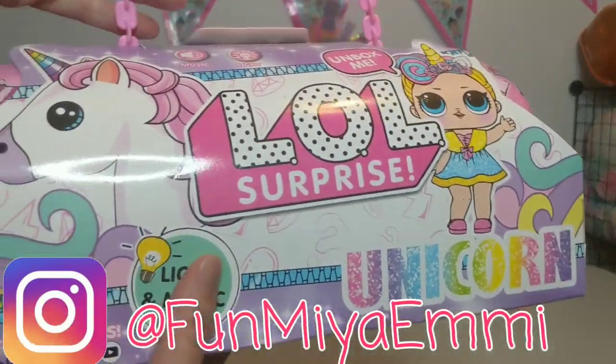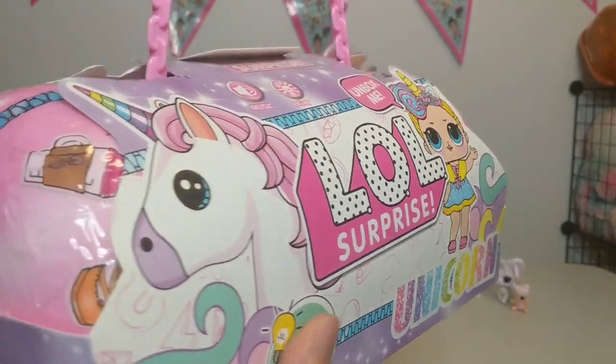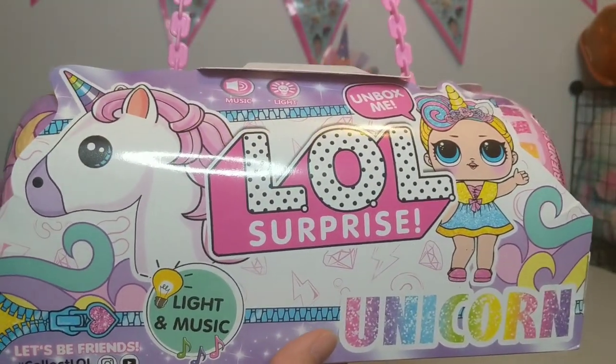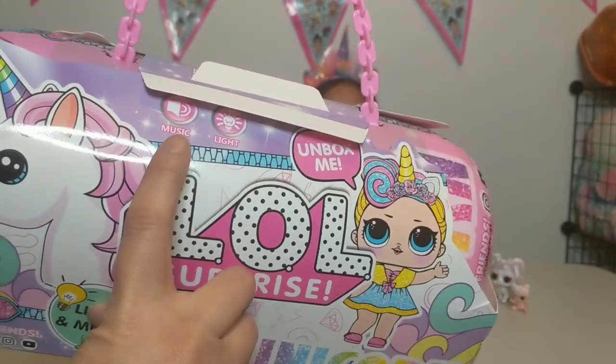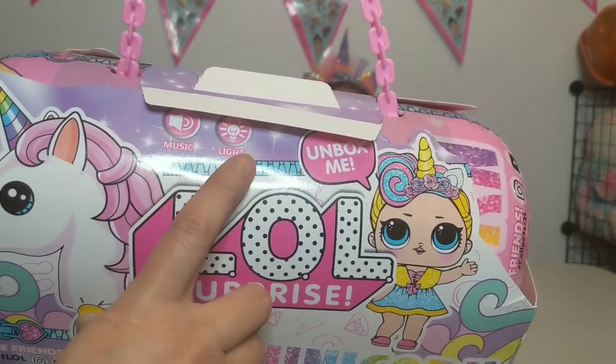Some of you, if you follow us on Instagram, we posted a picture of this amazing and beautiful Unicorn LOL Surprise and it is way bigger than we imagined, team. It is so exciting. On the outset, it says that this does play music and there will be lights.